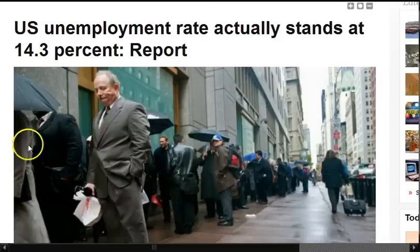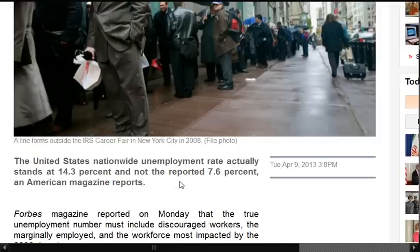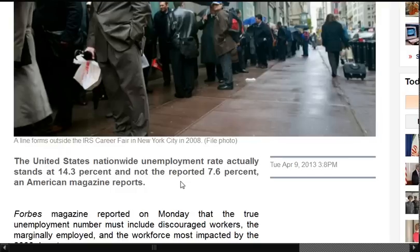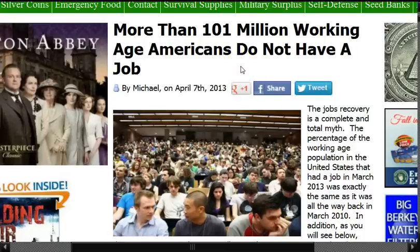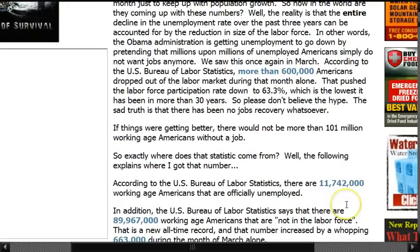U.S. unemployment rate actually stands at 14.3%, probably even higher than that, but the reported number is 7.6%. Ford Magazine reported that the true unemployment number must include discouraged workers, the marginally employed, and the workforce most impacted by the 2008 economic wealth consolidation operation. More than 101 million working-age Americans do not have a job, so the jobs recovery is a complete and total myth. If things were getting better, there would not be more than 101 million working-age Americans without a job.